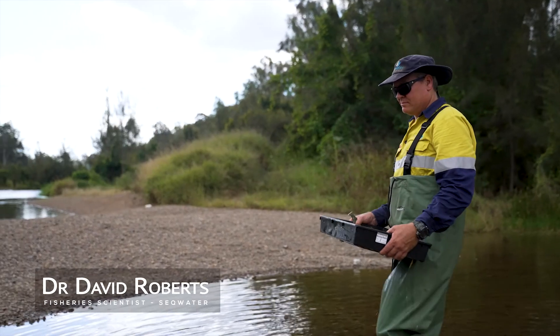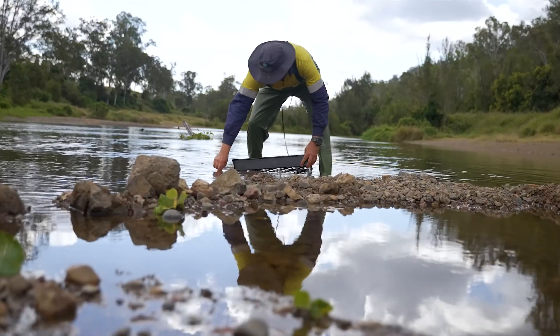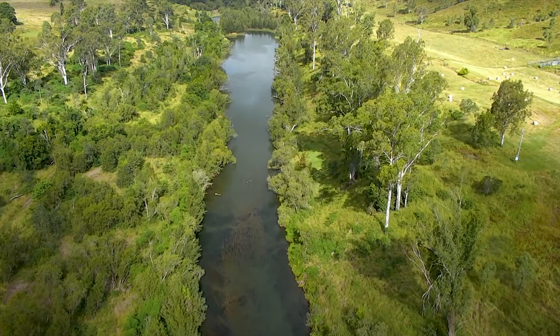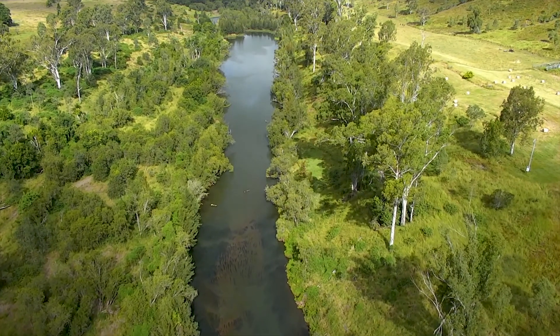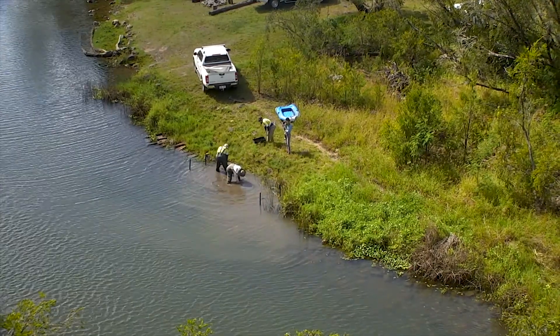My name's Dr David Roberts and I'm a fisheries scientist with SEQ Water. I've been working here for about 15 years. We're working today on the Brisbane River, the home of the Australian lungfish, and we're working on a project to restore some of the habitat lost in the river over the years.